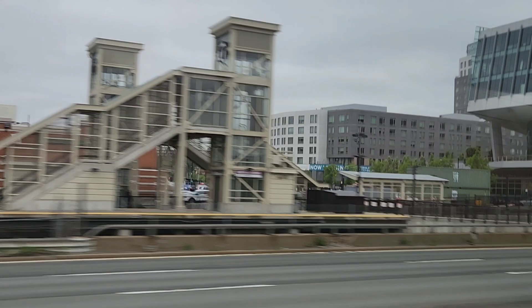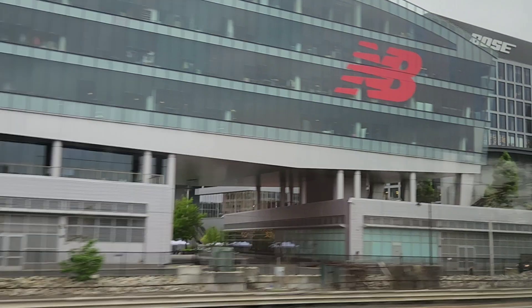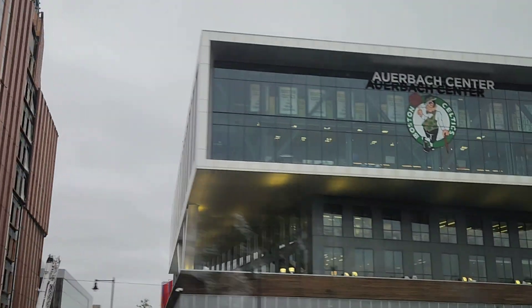We eventually hit an MBTA station next to some famous places — like the New Balance building, and right beside New Balance was the home of the Boston Bruins and the Boston Celtics, their hockey and basketball teams.